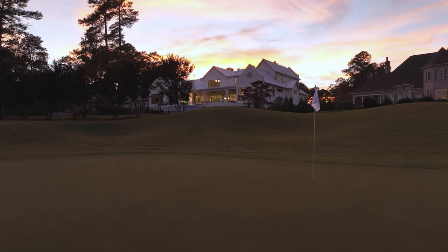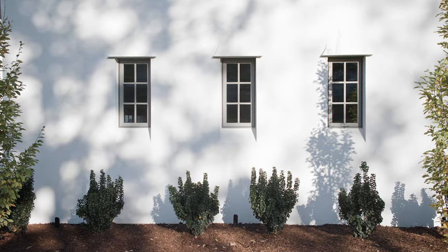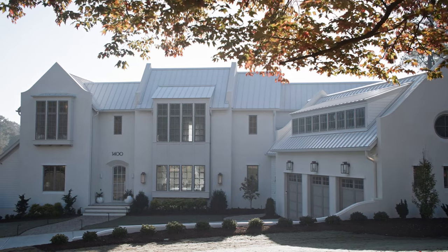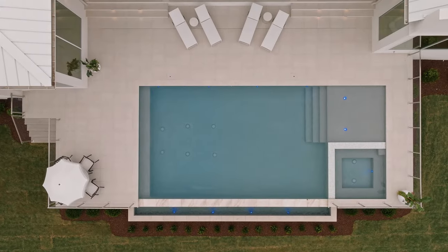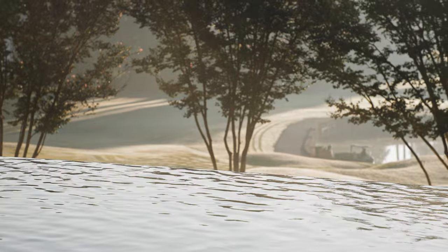We wanted it to be landscaped beautifully, but we had the natural hardwoods that we were able to keep, so it has an established look. But in the back, as it slopes off, we started looking at that, and this is where the Infinity Edge pool came in.